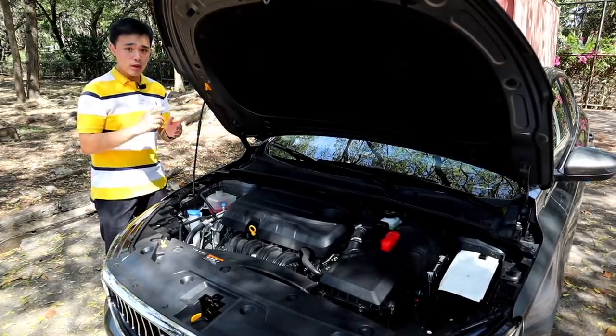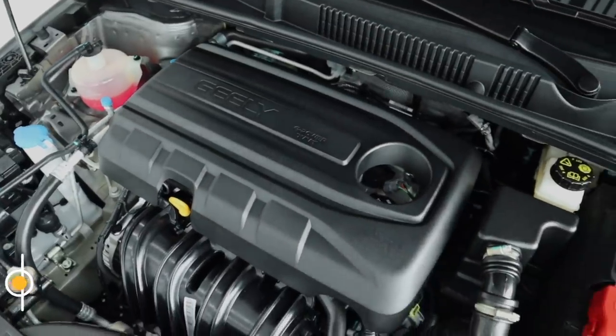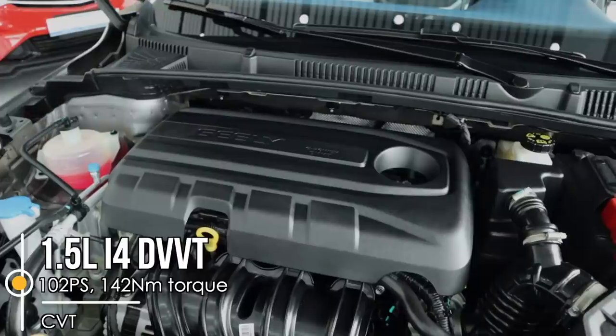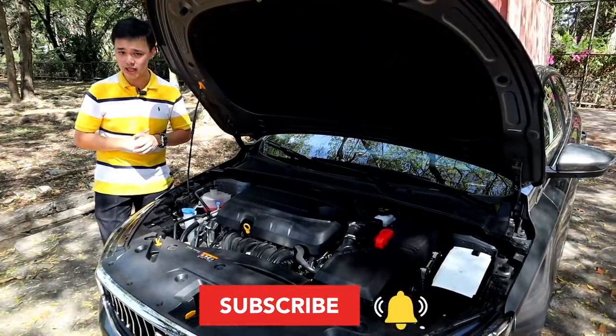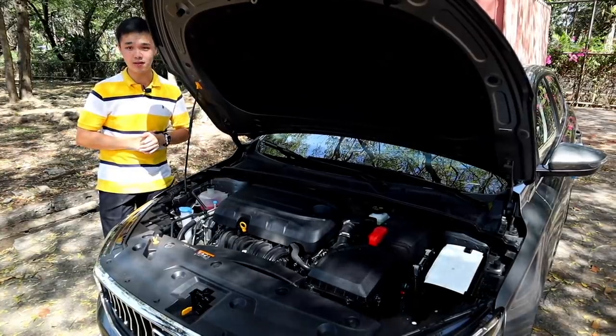Powering the all-new Geely M Grand is a 1.5-liter naturally aspirated inline-4 engine making 102 horsepower and 142 Newton-meters of torque. Some people will say this won't have a good powertrain because it's a Chinese car — but this engine is actually a derivative of a Mitsubishi engine, and it is mated to an 8-simulated-speed CVT transmission.